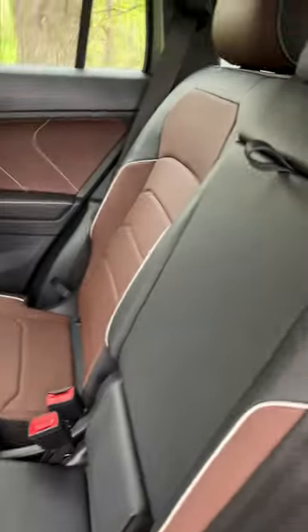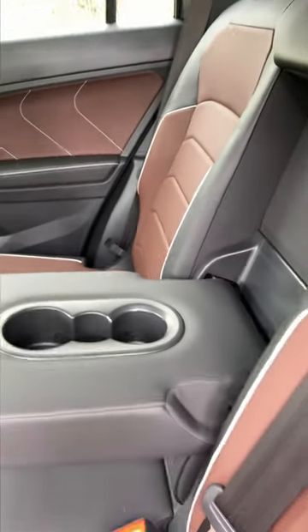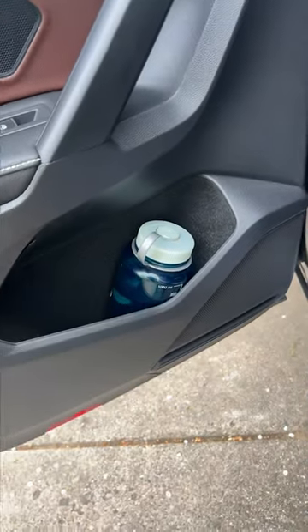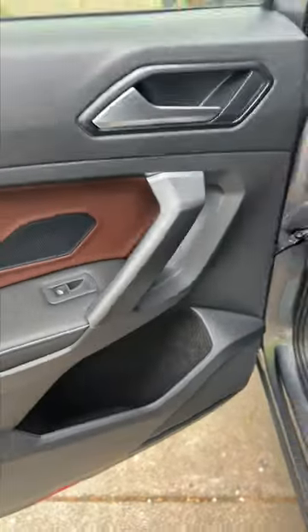Let's check in here. We need our rear seat passengers hydrated too. No dice there, but again, the door saves the day.